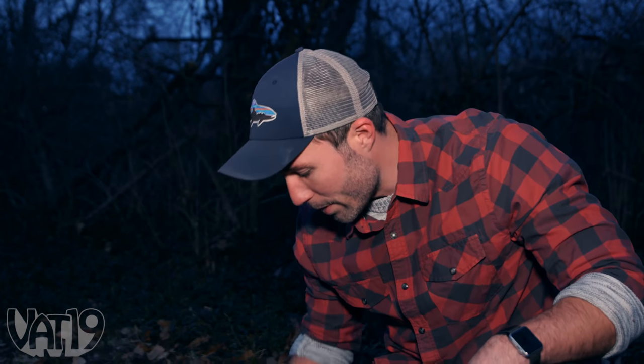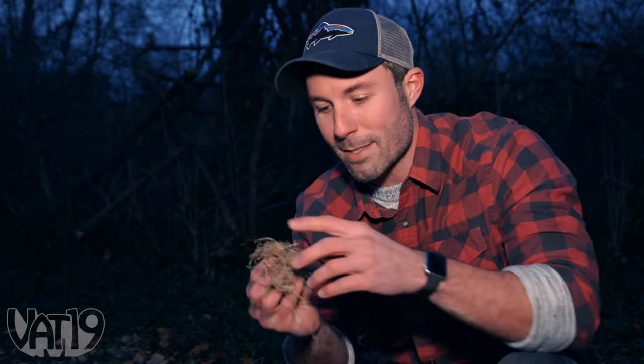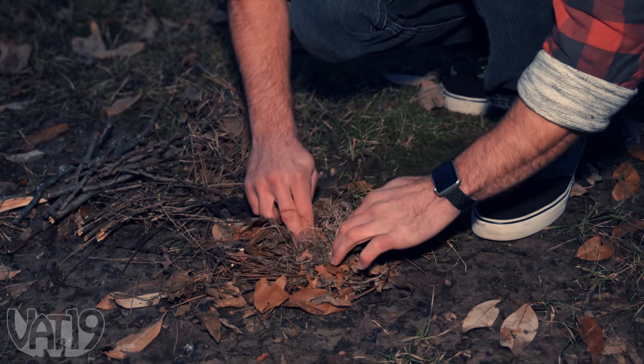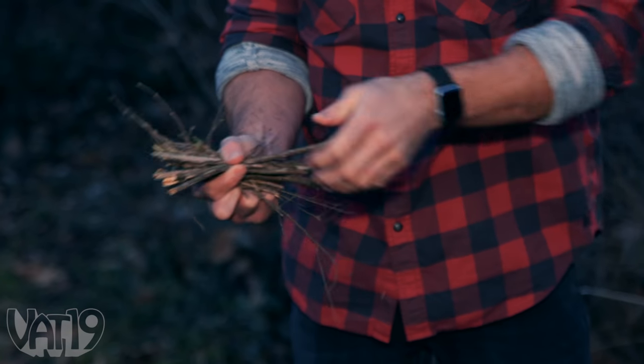I actually found some dried up pine needles, which are always good. Found some really dry, fine grass that I pulled apart. Made a little nest here. It's not very windy, luckily. I've got my small sticks leading up to some bigger sticks. Let's see if I can get this started before it gets too dark.